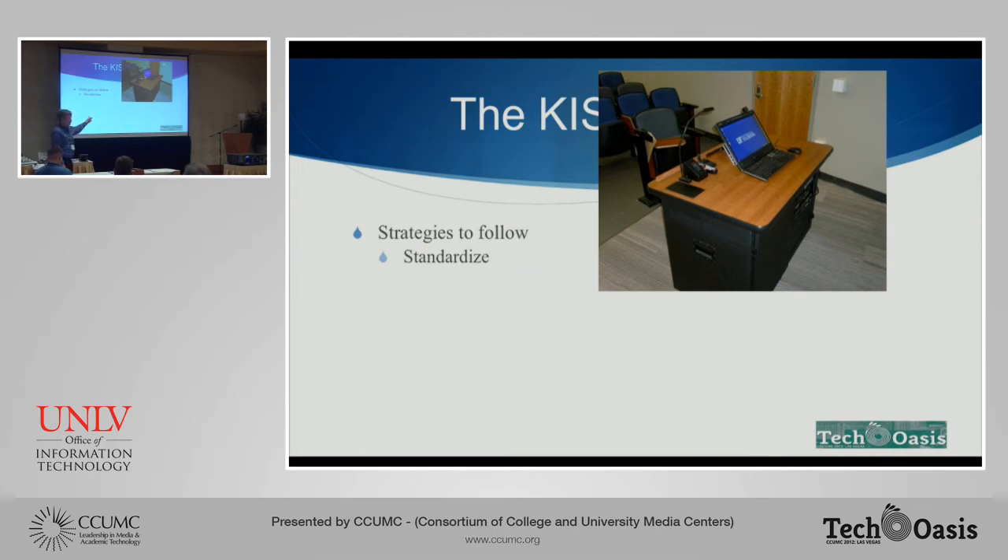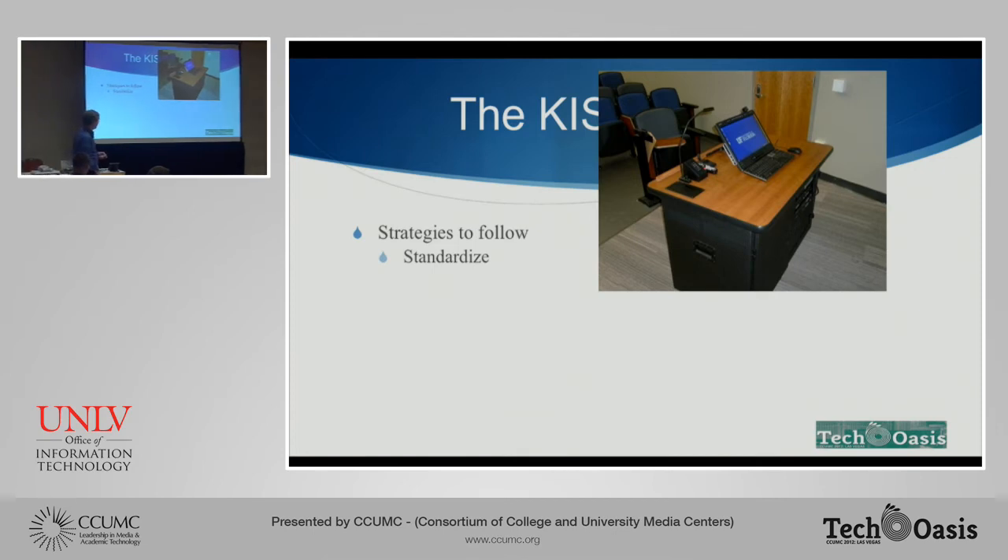This is our new standard podium design for our classrooms — it's actually two Middle Atlantic racks bolted together with a custom countertop from a local cabinet shop. It has basically everything that we need in that solution. There are probably 20 or 30 different podium vendors that do basically the same thing; this saved us a few bucks. We're transitioning from our old design — those of you who were in Gainesville in 2007 remember our gray carpeted podiums — to this new design, which is much more modern looking. It's going to be standard, so when faculty go into rooms they know what they need to do and where it is.